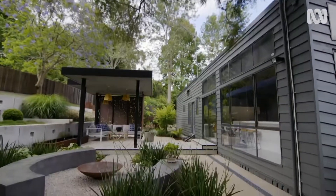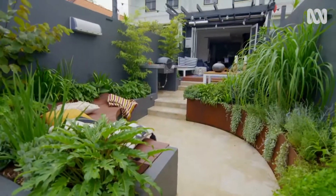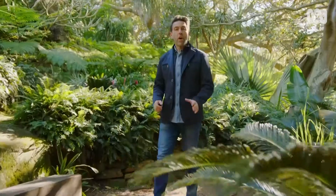And witness the breathtaking results. I think this is a lot of bang for your buck. I agree. This is amazing. Success. On an all-new Dream Gardens.